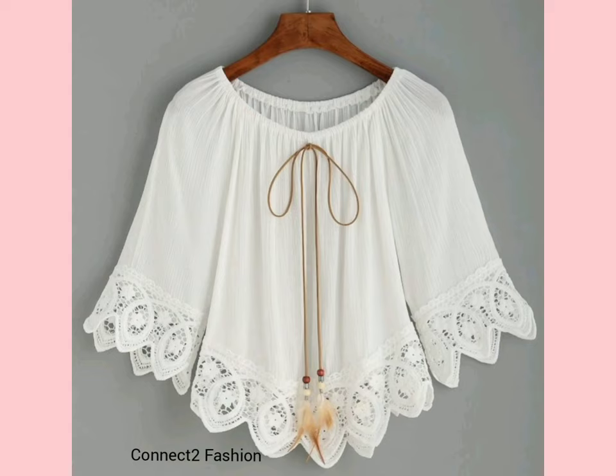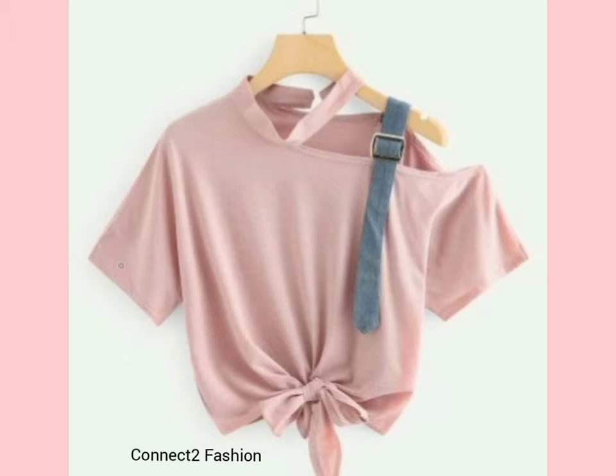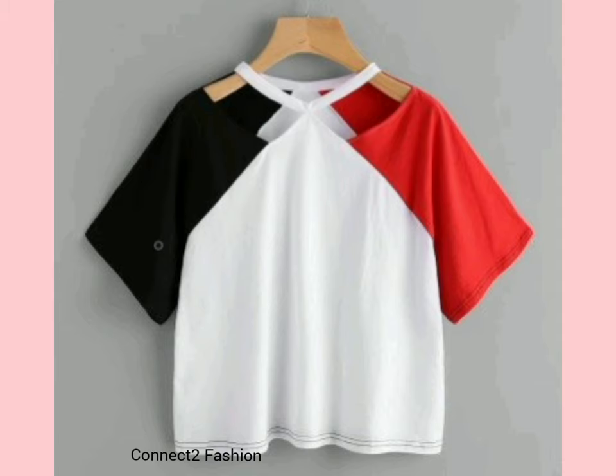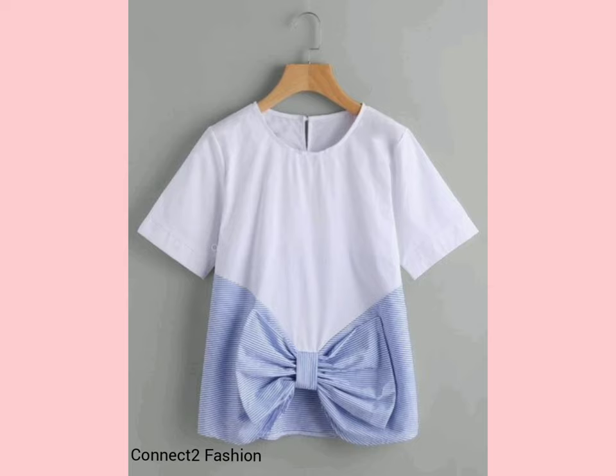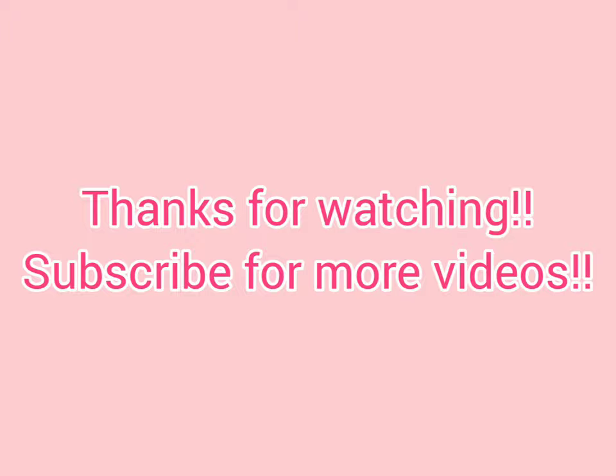Friends, if you want more dress-related collections, you can check our other videos — you will find many beautiful and gorgeous designs of dresses. Like, share, and comment for any kind of suggestions and improvements. Subscribe to the channel for more videos. Thanks for watching.